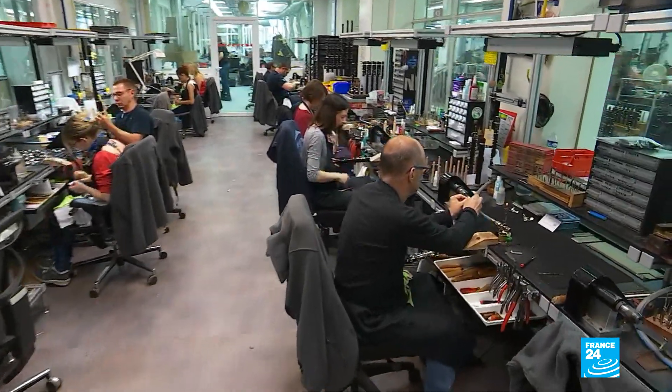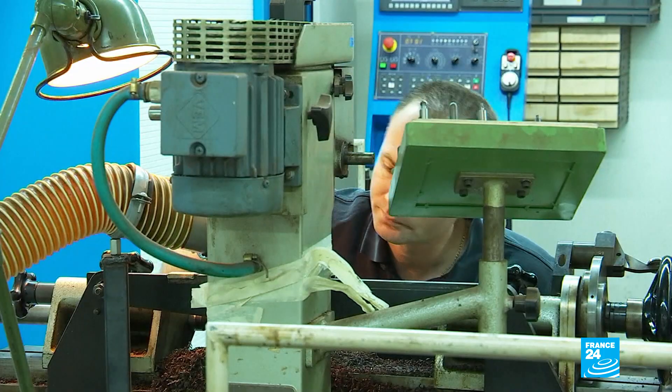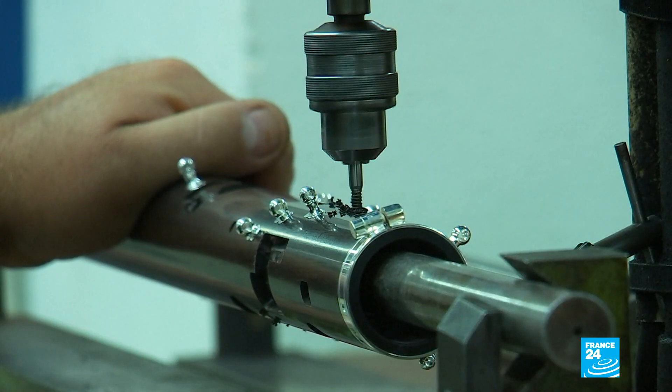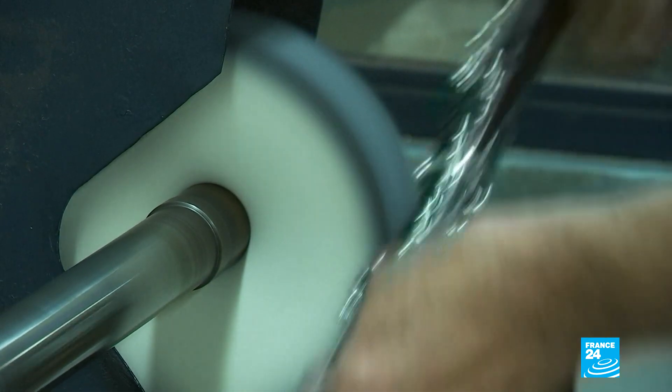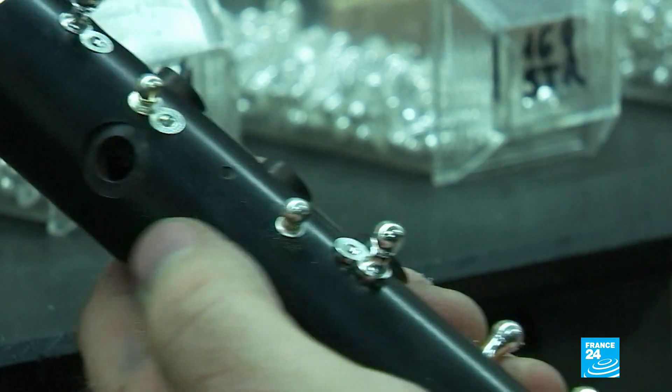There's a change of key and of scale now as we move on to the clarinets. In the west of Paris, Buffet-Crampon employs 180 expert craftsmen and women. The company's sanders, lathe operators, welders and carvers all use cork, leather, copper, zinc, nickel and, of course, ebony.